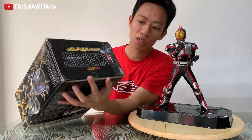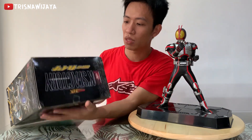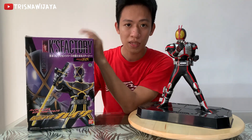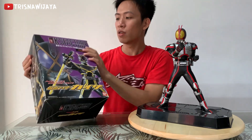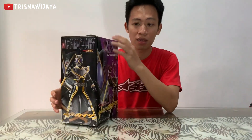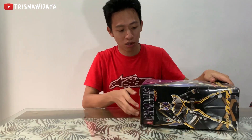Box-nya nggak terlalu mewah ya. Ini box-nya agak-agak damage, tapi nggak masalah menurut gue. Selama isinya masih bagus, nggak masalah. Yang penting kan isinya, bukan box-nya. Gue juga beruntung masih dapat dalam kondisi lengkap dengan aksesorinya. Mari kita buka aja — meskipun box-nya agak hancur, yang penting figurnya masih bagus dan harganya murah.